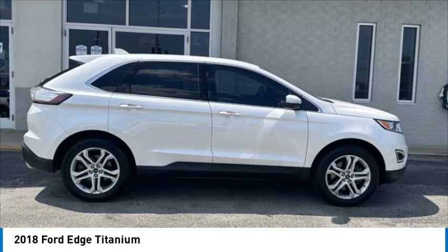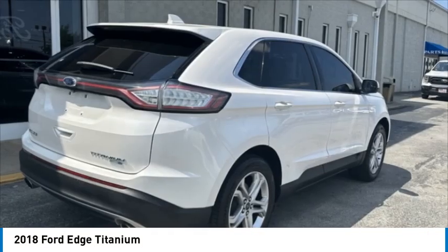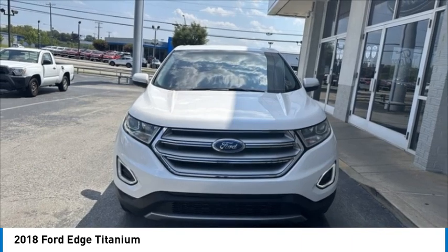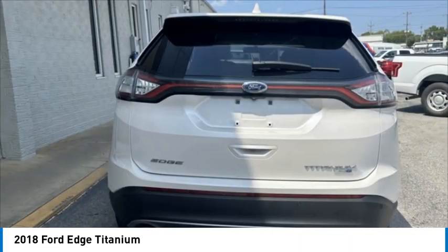Stop by and take a look at the 2018 Edge, thrills with more power and MPG. Either way, you're in for an exhilarating experience with Ford Edge.